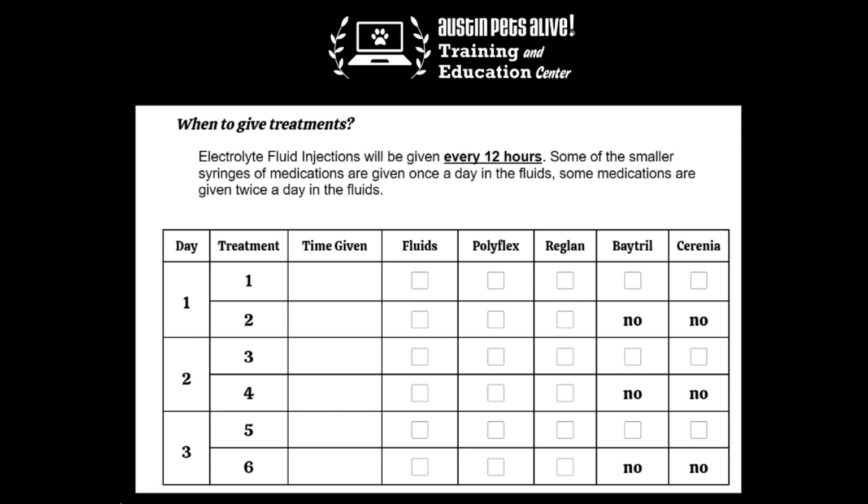With those fluids, you will be giving some of the medications at the same time. The Polyflex and Reglan injections are both twice a day — you'll give them with the electrolyte fluids every 12 hours. Batryl and Serenia are only once a day, so you will only give those with the morning treatment. In the morning you'll give all four medications with the fluids, but in the evening you'll only give Polyflex and Reglan. All small syringes of medication will be given in the fluid line — none will be injected directly into the puppy; only the bag of electrolyte fluids will be.